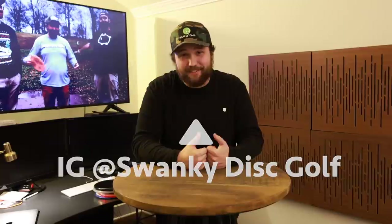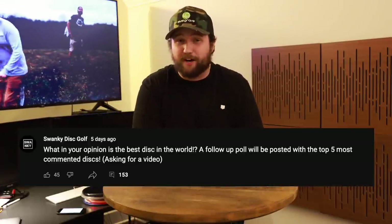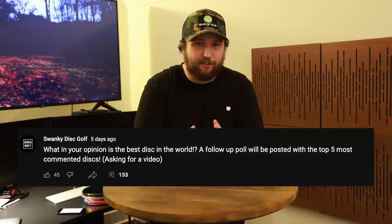Welcome back to Swanky Disc Golf. Today we are counting down the top five discs in the world according to disc golfers. We created a YouTube community post asking what you thought the best disc in the world is. All discs are different and this is subjective — the best disc is just the disc that works for you — but we're here to have fun, create some conversation, and maybe introduce you to some new discs.